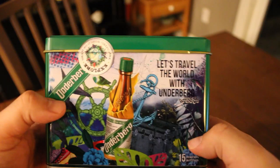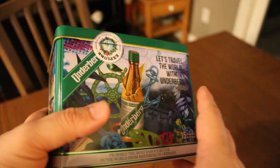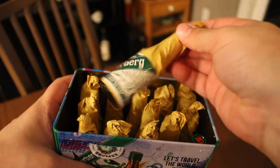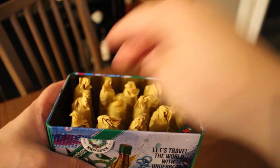So this is the package of Underberg bitters right here. They come in tins — you can get them in 16, 24, or 48 packs. They come in any size, but the thing that never changes is they always get packaged in these 20 milliliter bottles with paper wrapped around them.